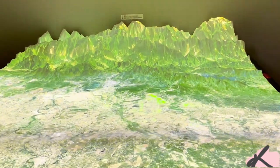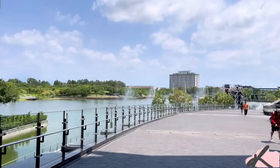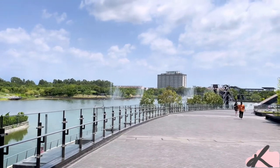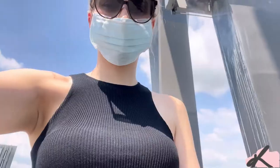The museum also has an interactive map where you can learn about the city. As you go out from the museum, you can see beautiful fountains and scenery. We didn't really have time to check out the garden, but I hope you enjoyed this experience with me.